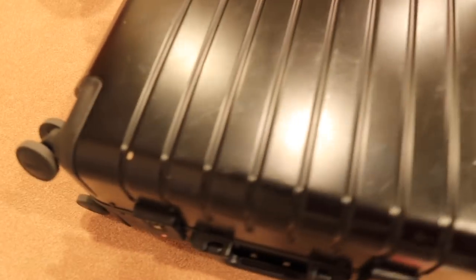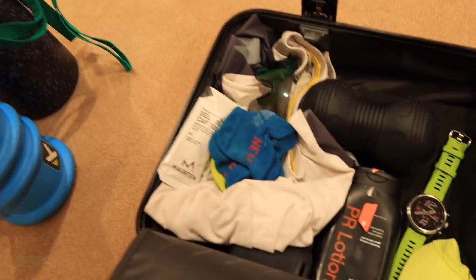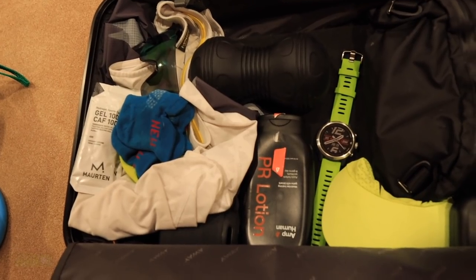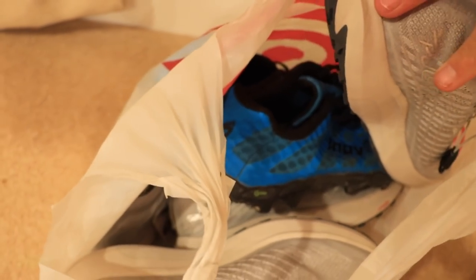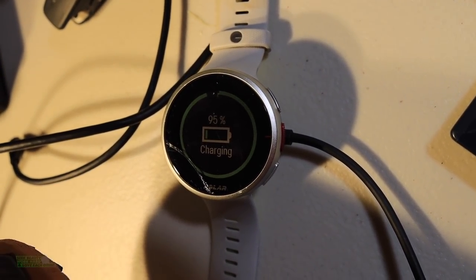There's the suitcase all packed up. I like to pack two running watches in case one goes haywire — electronics and technology go haywire quite often with me. I will be racing in the Polar Vantage V2. Let's just see if it's charged — 95%. All right, I'll grab that and put it in the suitcase.